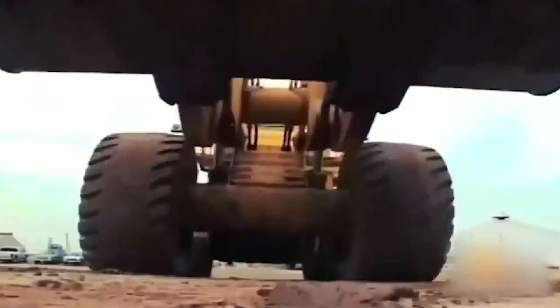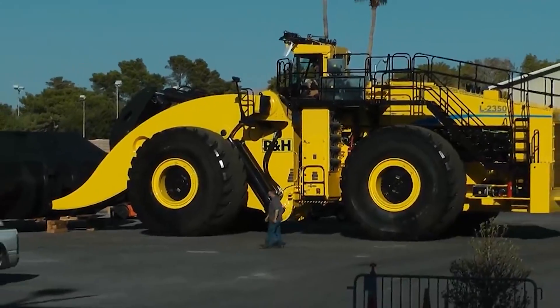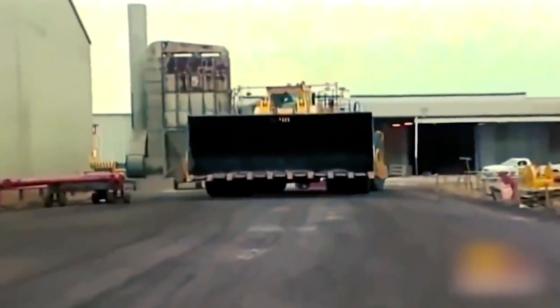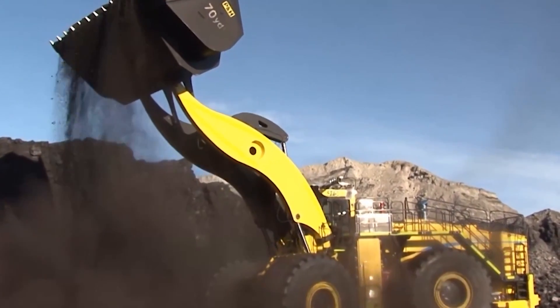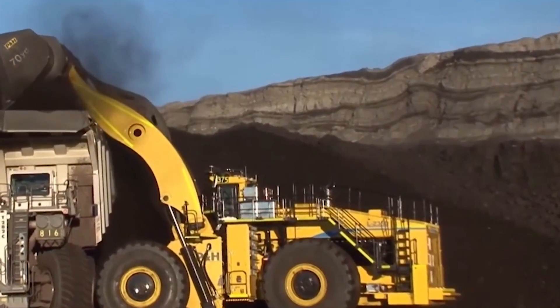This wheel loader isn't just a machine — it's a glimpse into the future of mining, blending power, efficiency, and safety to shape the industry's sustainability. The Komatsu Gen 3 L2350 stands as a silent giant, redefining the possibilities of wheel loaders in the world of mining.